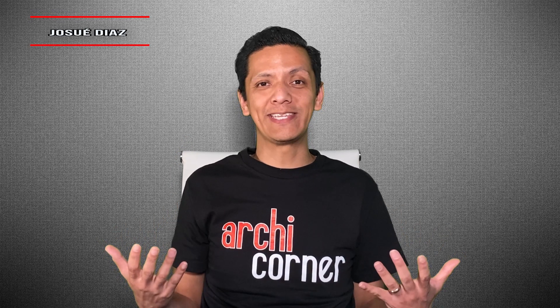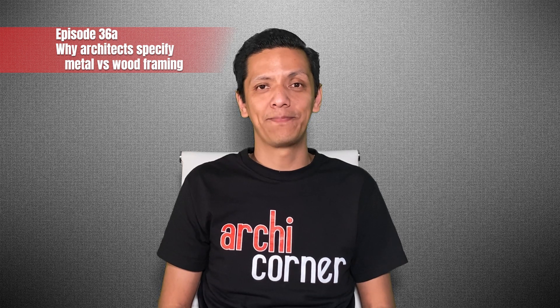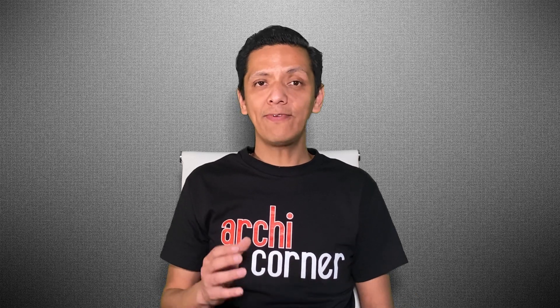Hello there, my name is Josue Diaz. I am a licensed architect in the state of California. In today's ArchiCorner episode, you will see a small clip from a lecture that I had the privilege of presenting to the University of Little Rock, Arkansas. If you are interested in watching the full lecture, you can see it in my Patreon account. You can find the details in the video description box. I hope you like it.